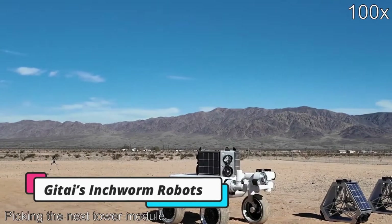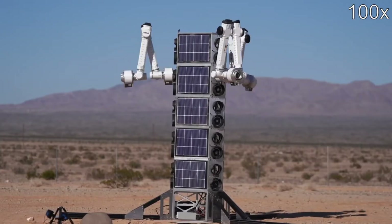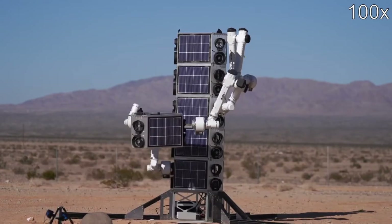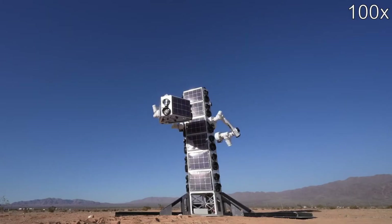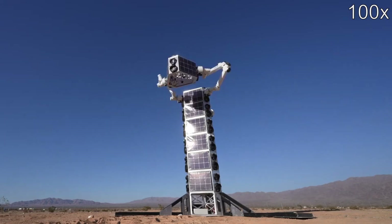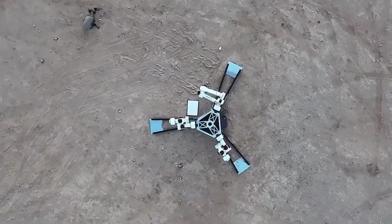Jatai's inchworm robots are a significant innovation in the field of space robotics, particularly for lunar construction. These versatile and modular robots are designed to perform a variety of tasks in the challenging lunar environment, such as exploration, mining, inspection, maintenance, and assembly. The Jatai modular arm, an inchworm-type robotic arm, features grapple-end effectors on both ends, enhancing its capability and mobility for operations.